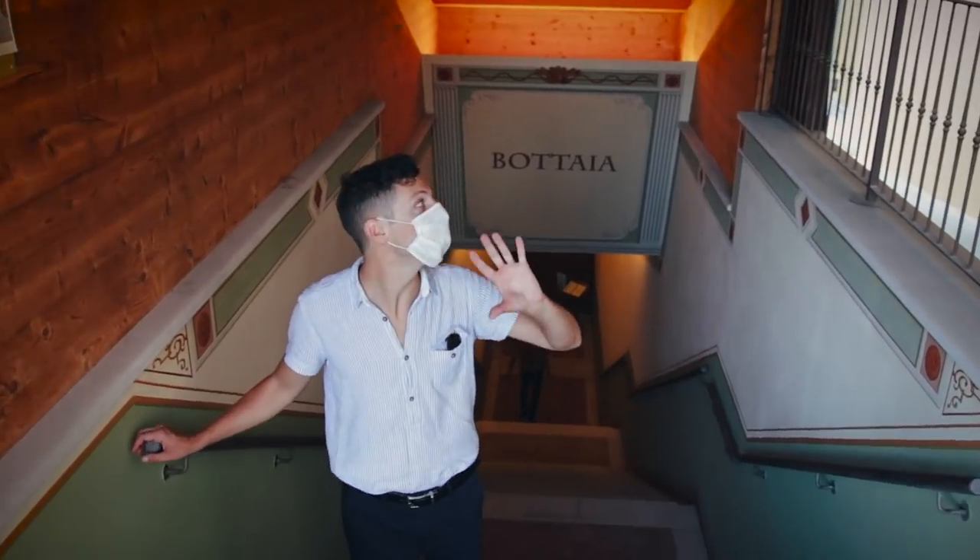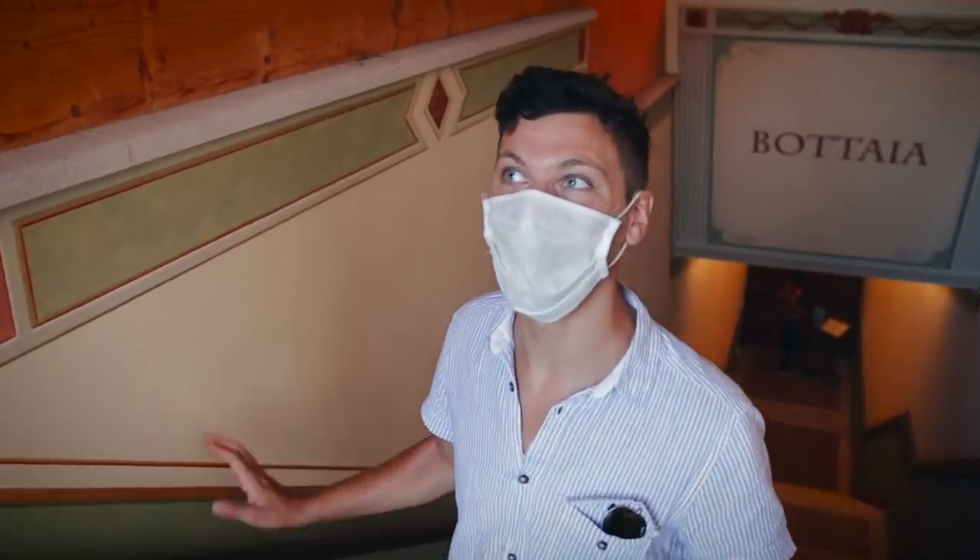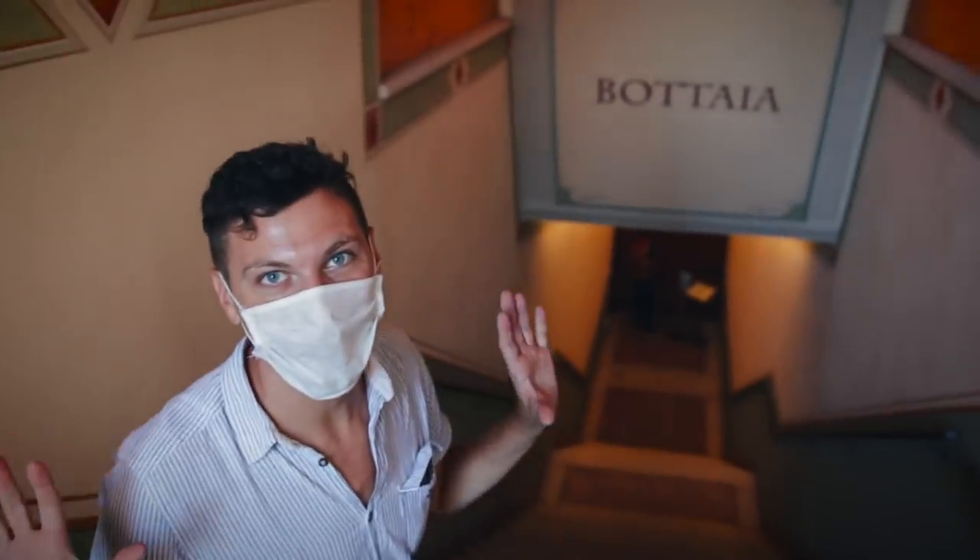Now we're going down into the cantina. As soon as you walk in, look how beautifully decorated it is — all the decorations on the wall, wood on the top. It's like going into a completely different world. This is going to be my first time going into a real wine cellar, and it has to be in Italy — so exciting.